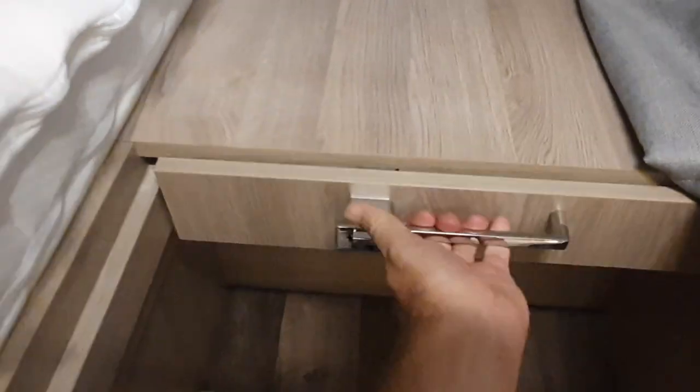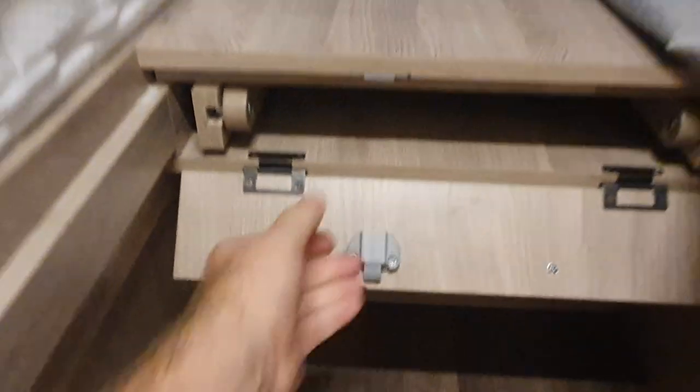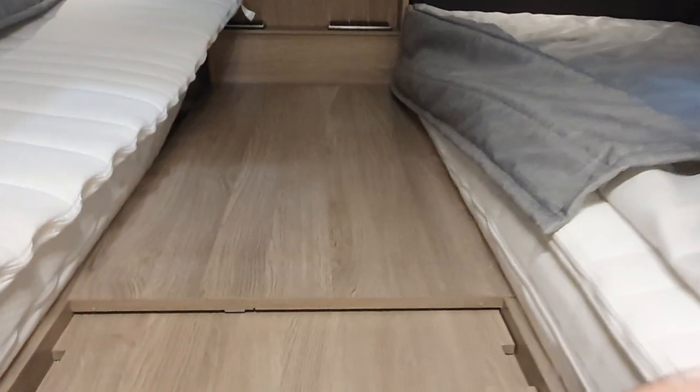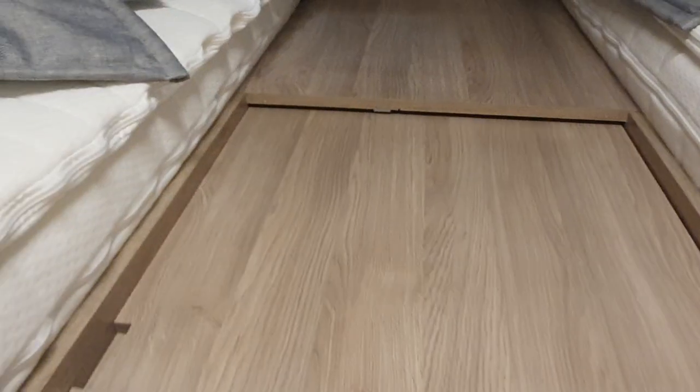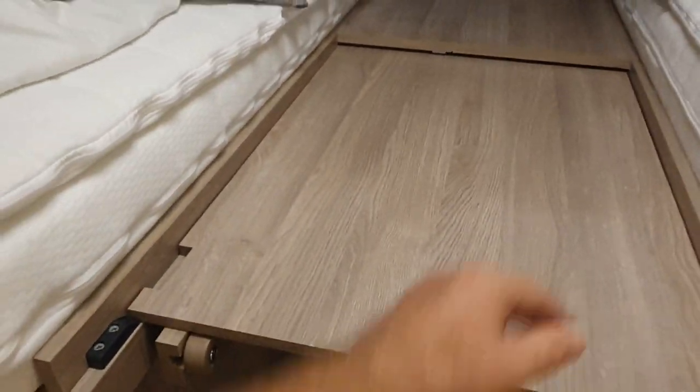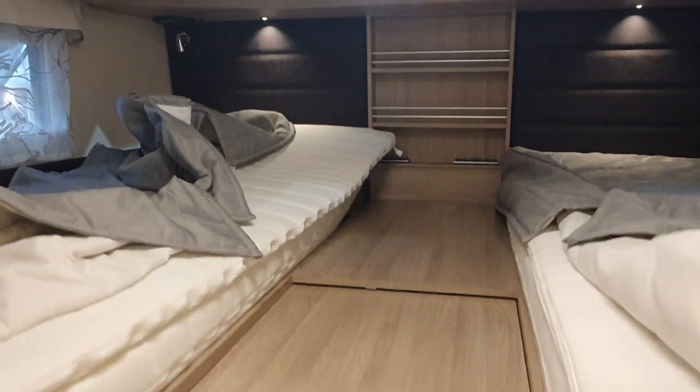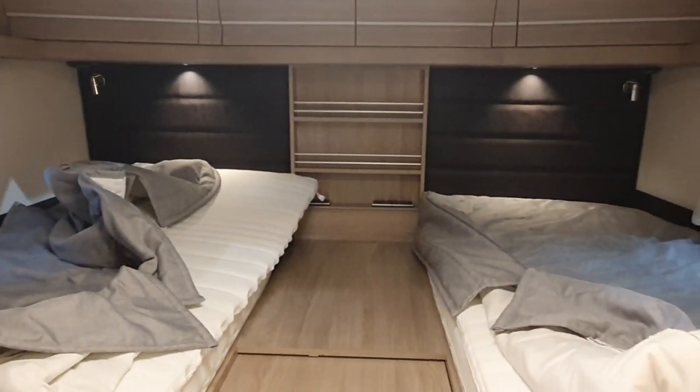First of all, this comes out — press this here and this piece comes out. If it doesn't get in the way, this comes out further. There will be a mattress somewhere which fills in there, and then you'd have an enormous bed.